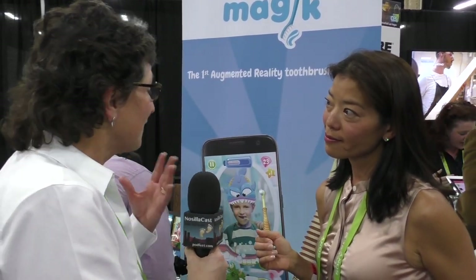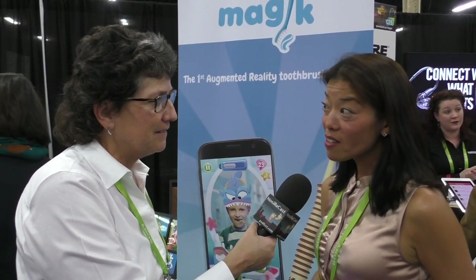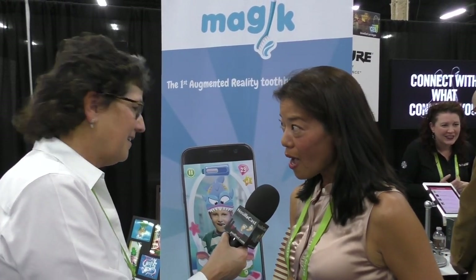What a fantastic idea — I just think this is such a great idea. I wish somebody taught me how to brush my teeth when I was little. So if people want to learn more, where would they go? They would go to colibree.com — K-O-L-I-B-R-E-E dot com.